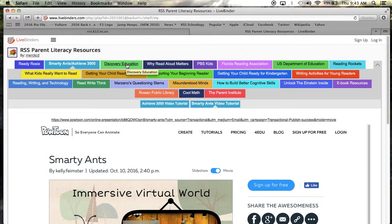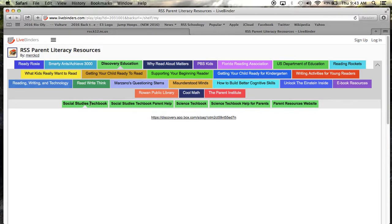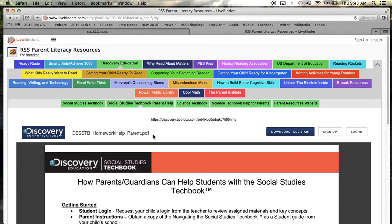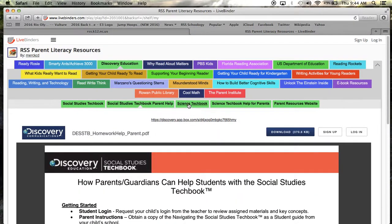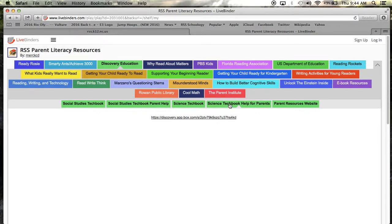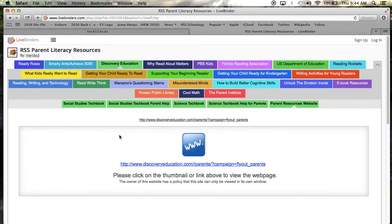By now you've probably heard about Discovery Education. Have you ever wondered what it was all about? Click this tab to access your student's Discovery Education account. The sub tabs below will provide you information about the Social Studies Tech Book, a Social Studies Tech Book parent help section with answers to frequently asked questions, a Science Tech Book, and Science Tech Book help for parents. This last sub tab will take you to more parent resources for Discovery Education. Ask your students how they're using Discovery Education in their classrooms.